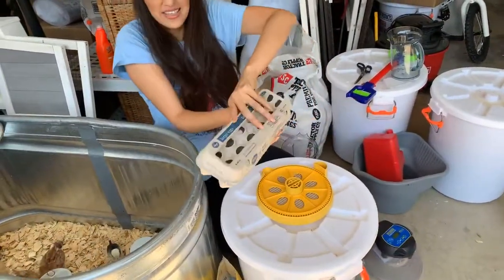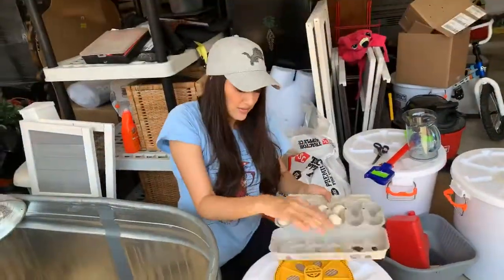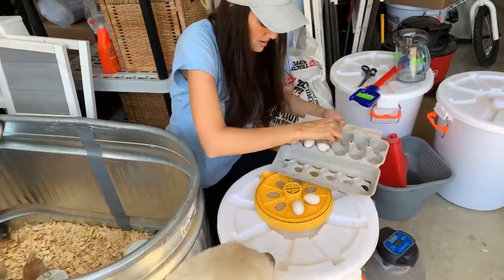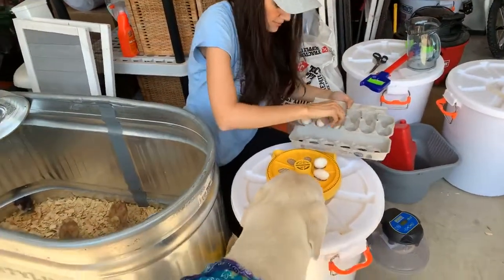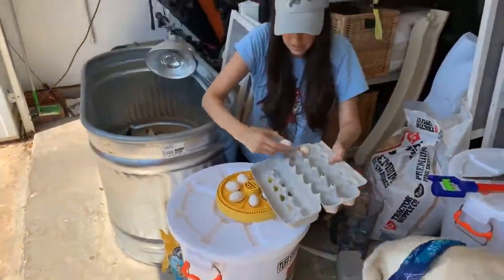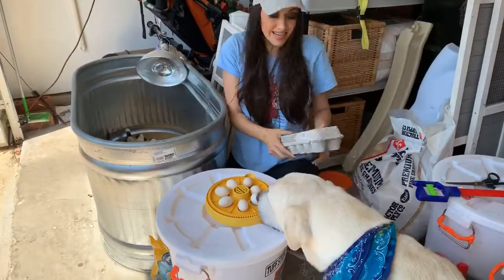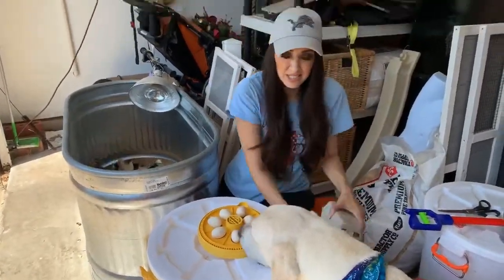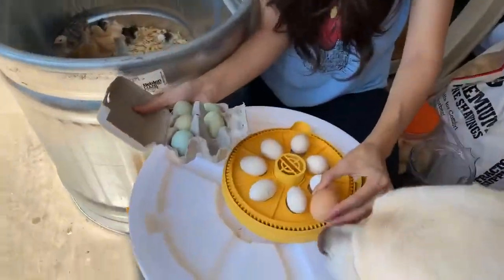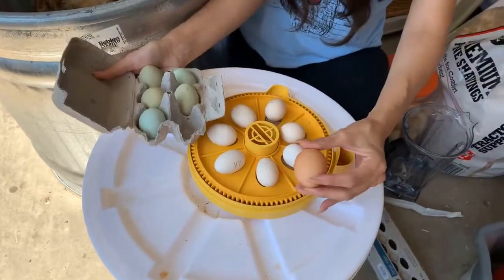These are the fertilized eggs — I bought literally seven because I have seven slots. They go right here. Please don't eat them! There we go, almost done. Compare these egg sizes to my breakfast eggs — you can tell there's a difference.